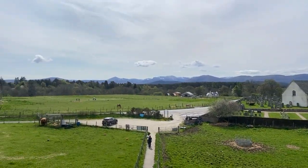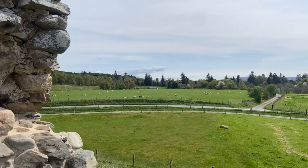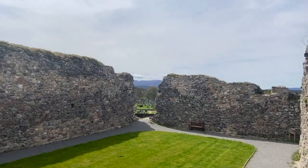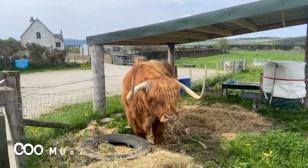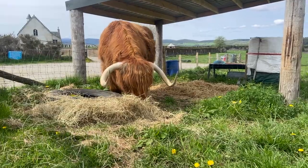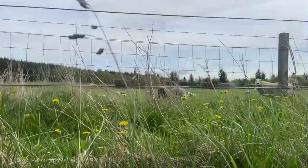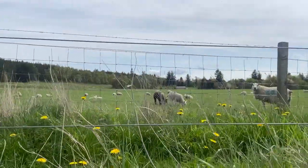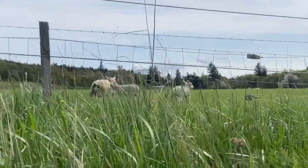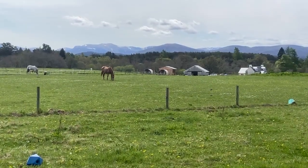Its ancient walls whispered tales of centuries past, evoking a sense of awe and wonder. Inside its premises, I encountered a charming highland cow named Mudo, known as Koo in Gaelic. The arrival of summer brought new life to the fields, with adorable little lambs frolicking around in pure delight, while graceful horses peacefully grazed amidst the awe-inspiring backdrop of majestic mountains.